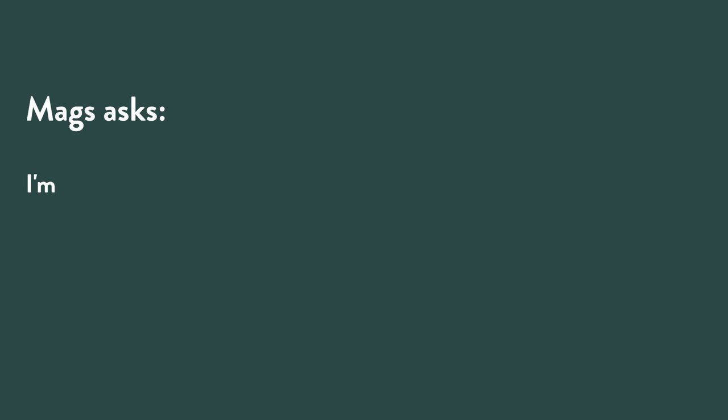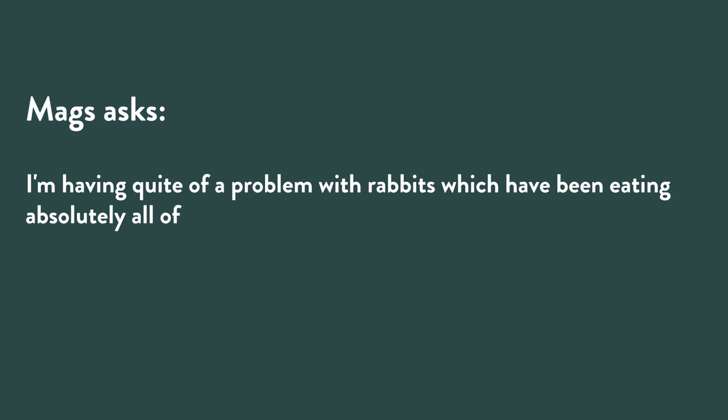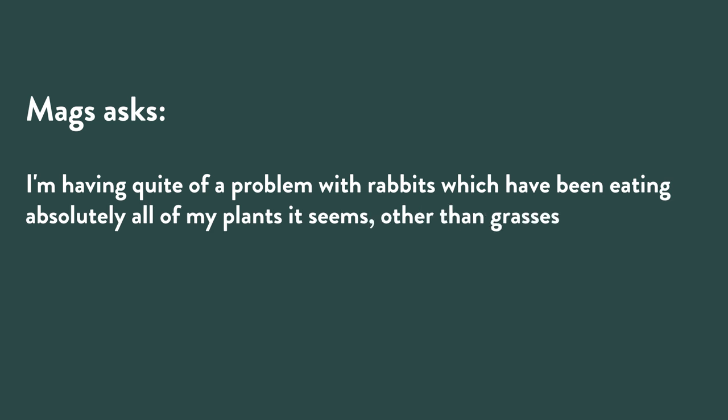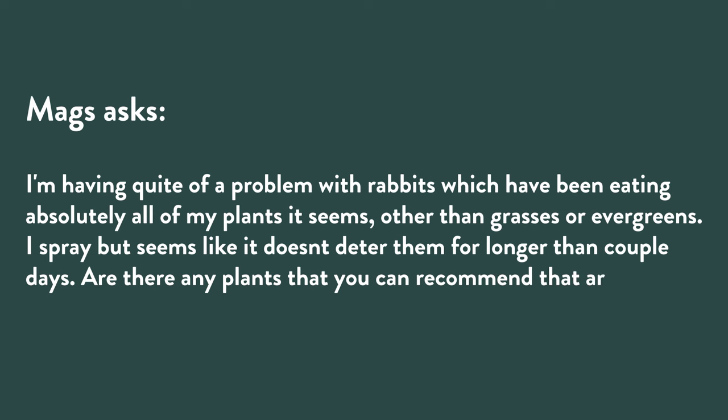Mags writes: I'm having quite a problem with rabbits, which have been eating absolutely all of my plants. It seems other than grasses or evergreens I spray, it doesn't deter them for longer than a couple of days. Are there any plants you can recommend that are pretty rabbit resistant? That is so frustrating. They'll build a little compound and somehow some way they get in there — they dig, they can squeeze through little fence holes. If they're a little baby bunny, they can probably hop right through the hole of a chain link fence.